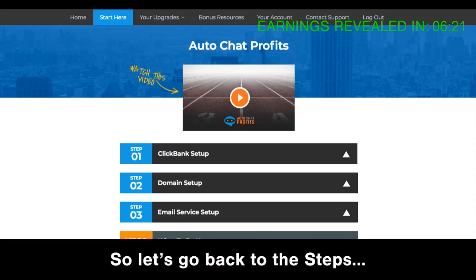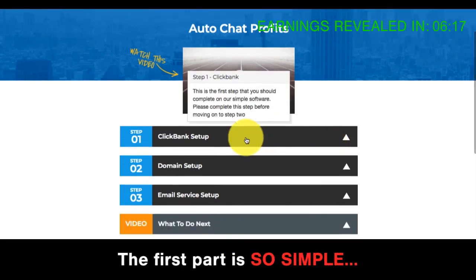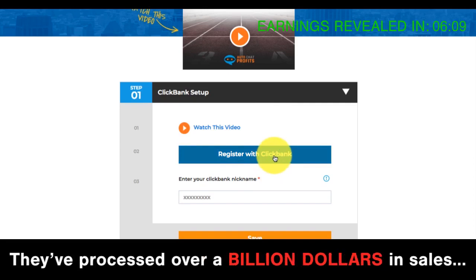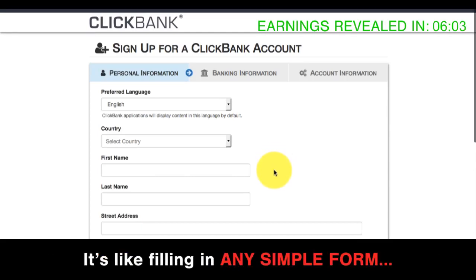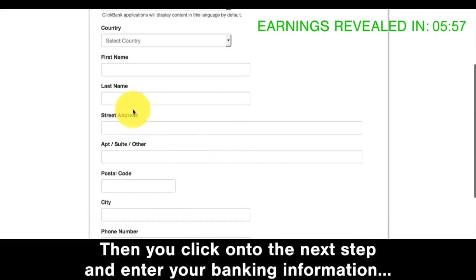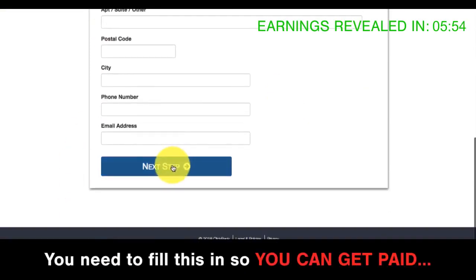Let's go back to the steps and click Clickbank Setup. The first part is so simple. All you do is sign up for a free account with Clickbank. Clickbank's a huge corporation — they've processed over a billion dollars in sales and will pay you any affiliate commission you earn. It's like filling in any simple form: enter your name, address, then click to the next step and enter your banking information.